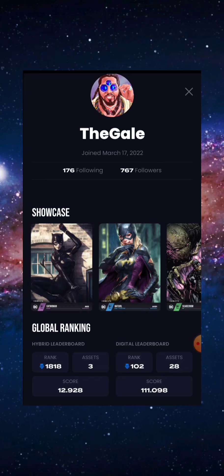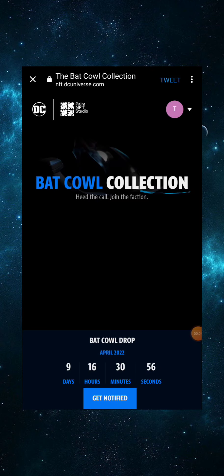So there's another NFT project that's going to drop in about nine days. In this video I just want to bring it to your attention. I'm basically going to read the website, hop into the Discord and see what they're talking about, and then give you my personal thoughts on it.